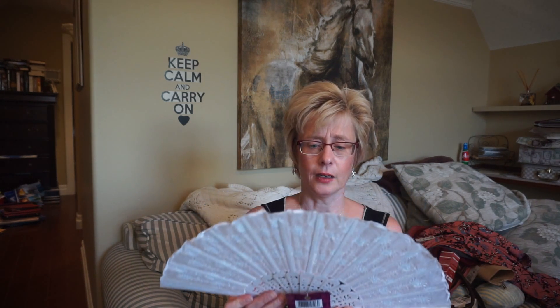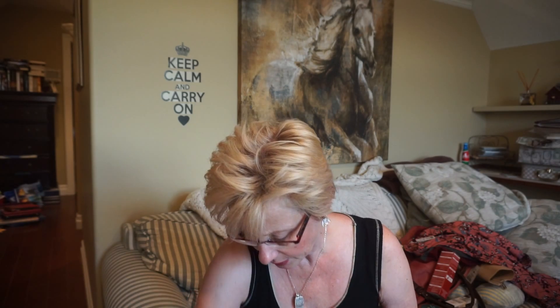I got another fan. In the morning after I put my makeup on and I spray the setting spray on, this helps the setting spray dry and it just feels so nice — it kind of wakes you up. I was really surprised at how really cool the air can be when you're using a fan. I was going to stick this in my purse and just use it whenever I need it.